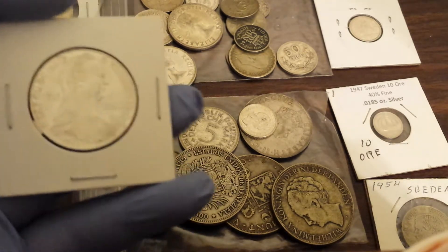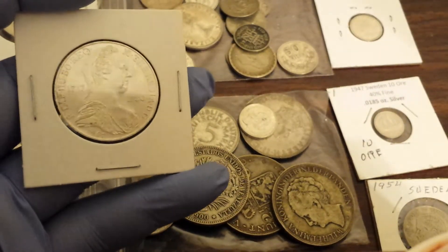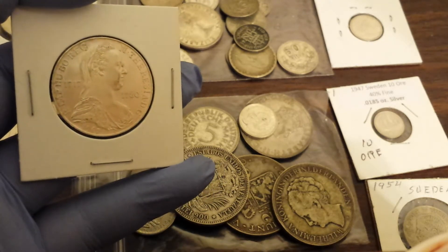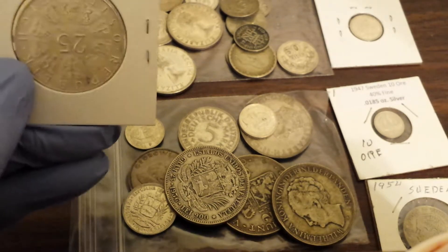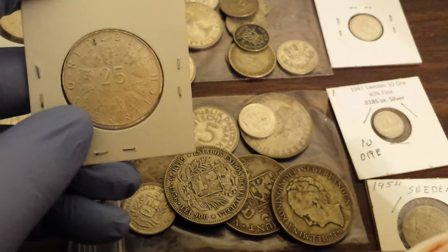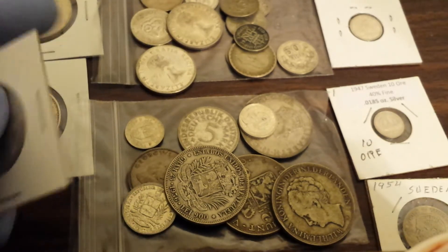I want to tell you how I did that, and maybe you can do it too. I went to other coin shops in my area. I asked them — I was looking specifically for the Mexican 20 centavos that I'm trying to fill a roll of. I told them what I was doing, and I asked if they had a melt bin. There's a pretty good chance that if you have a local coin shop, they're buying silver constantly throughout the week.